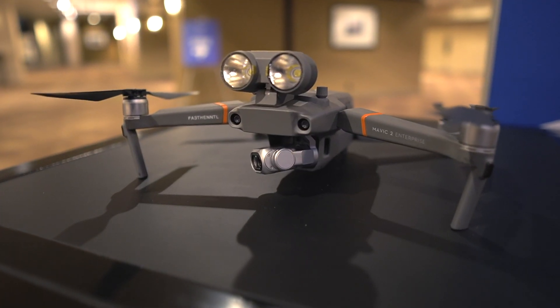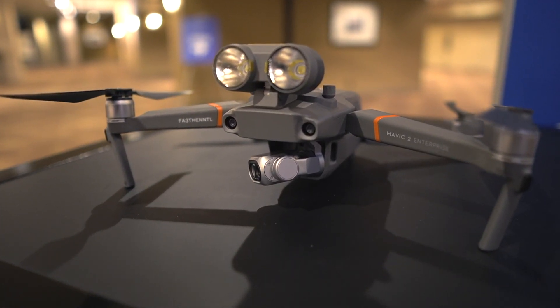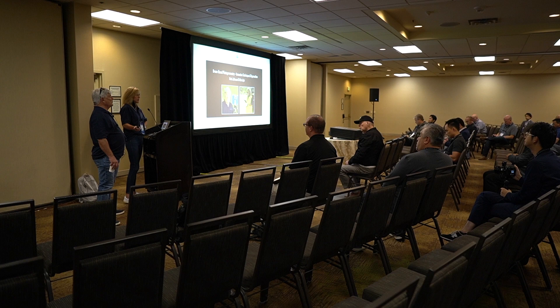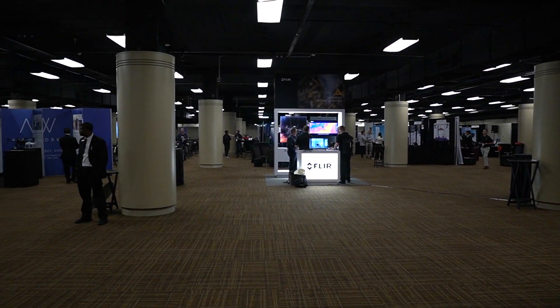This is actually the last day of the event — it's a little more calm since the busier talks were happening Tuesday and Wednesday. But I want to go around; there are a bunch of vendors and booths down below that I want to check out and talk to some of the product owners.